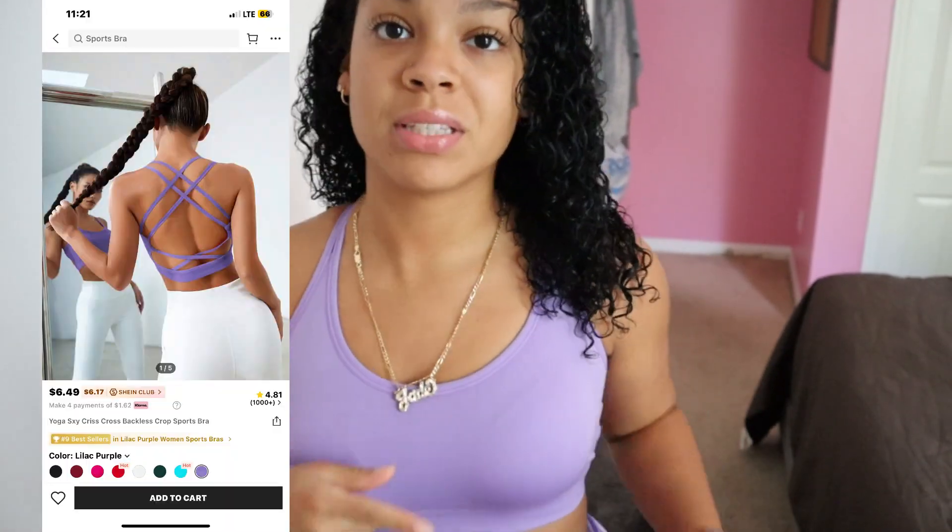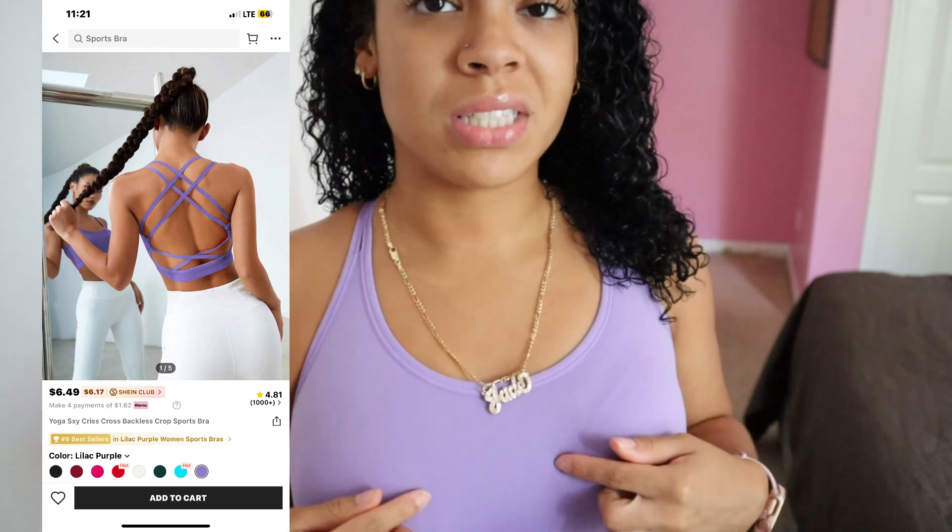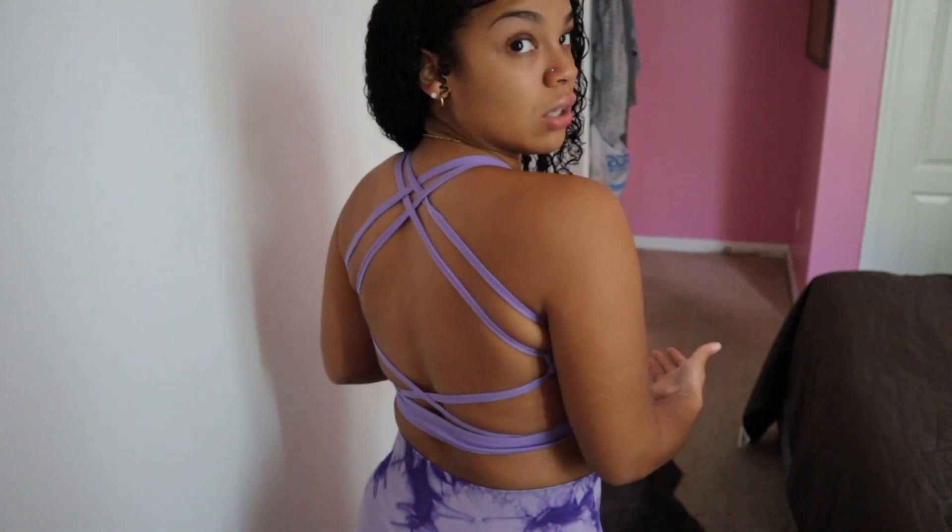I bought like two pairs of purple — the first purple I showed y'all, and then I bought another purple one. They look so good. I have mixed feelings about this top because the padding and the material just seems super cheap. I'm sorry Shein, but y'all gotta do better. But the back — the back is so cute though.